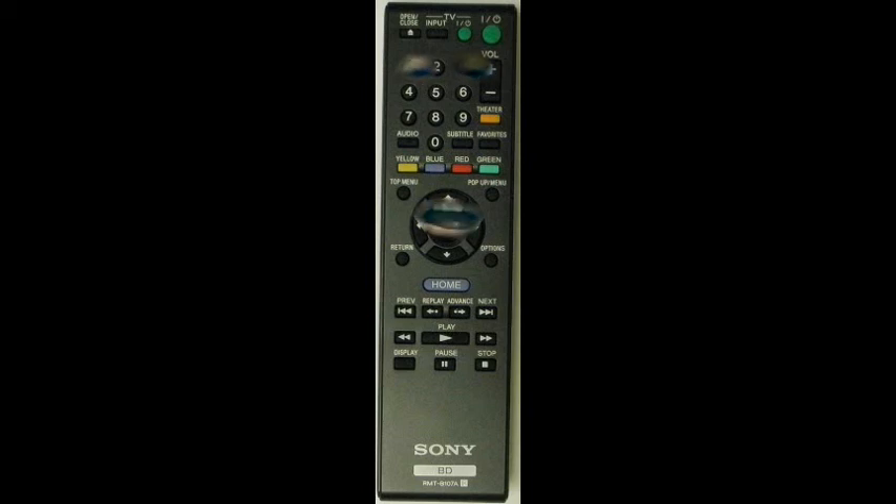But guess what folks, that's electronicadventure.com. You just go right below this video, look right there, there's the link, click on it, and that'll take you right to where you need to go to order this remote. Or you could call electronicadventure.com. Folks, I'm going to ask you a real big favor — can you please have a great day?